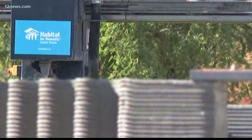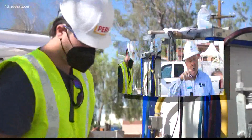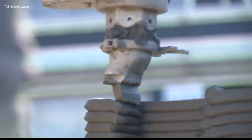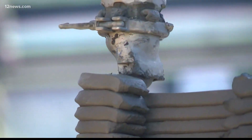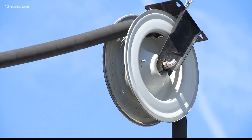It's Habitat for Humanity's first 3D printed house in the country, in Tempe. They used the machine to do things on this home that we couldn't do, either with stone masons really or in wood. One layer at a time, this huge robotic arm is putting a concrete mix with polymers and other materials in place to create the walls of this future home.